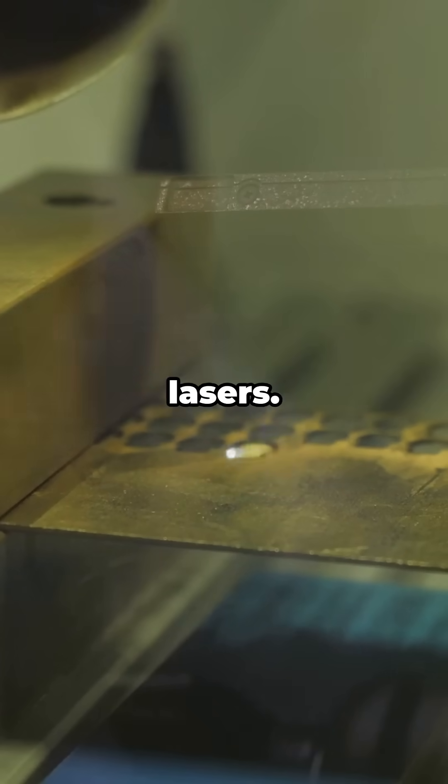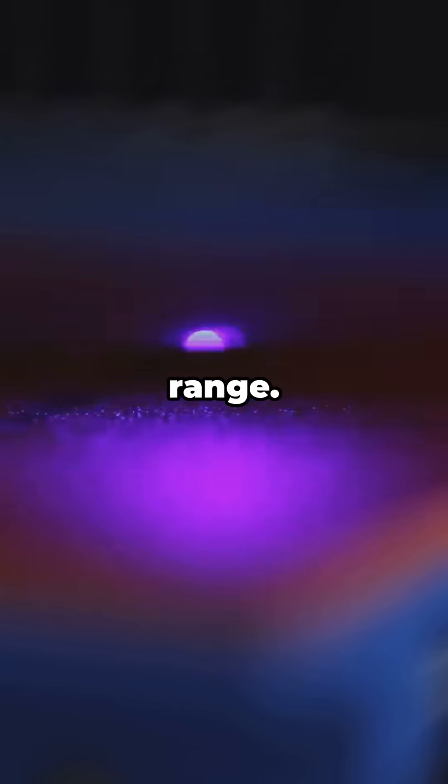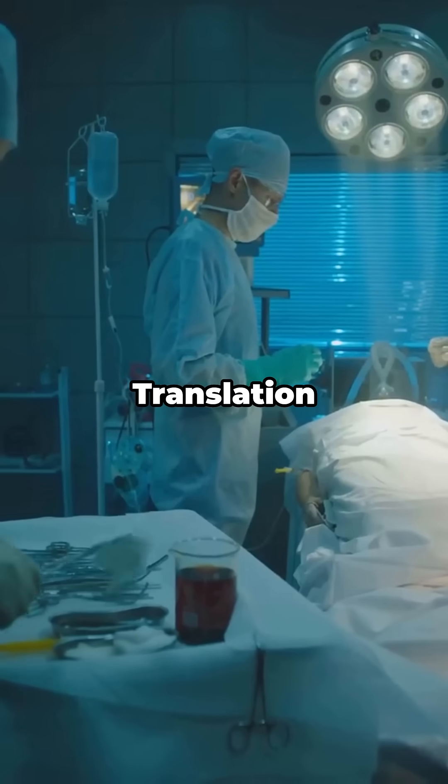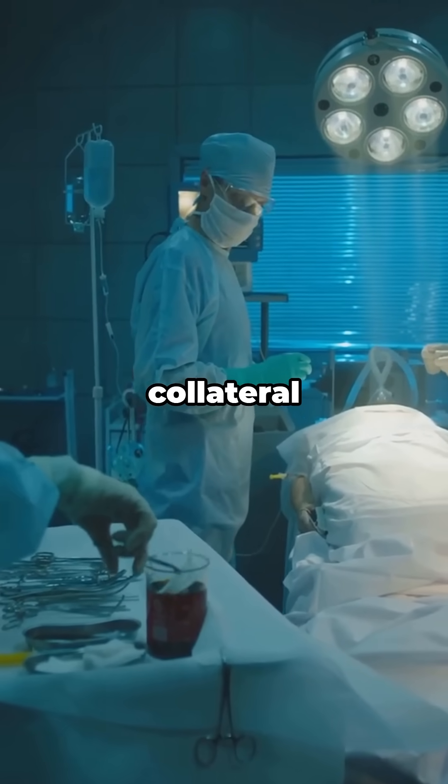Thulium-doped fiber lasers fire in the 2 micron range. Water absorbs that wavelength, so the energy stays shallow and controlled. Translation: clean cuts, less collateral damage.